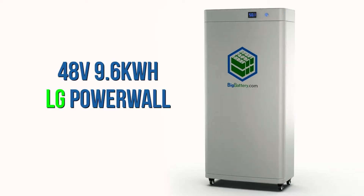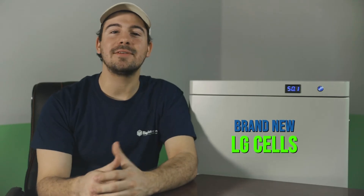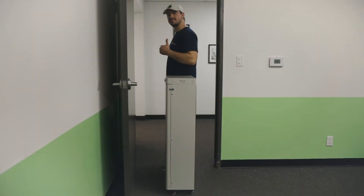Hey everyone, Sky here with Big Battery and I'm here with a reimagined 48-volt LG Powerwall. We took powerful LG Chem cells and housed them in a slim, non-intrusive design that won't stick out like a sore thumb in your shed or your garage.